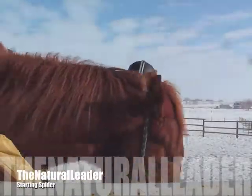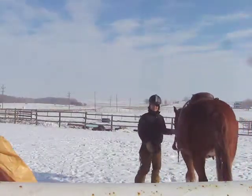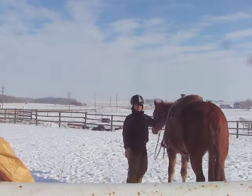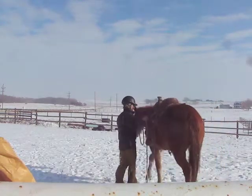I just wanted to share this with somebody because today is the first day that I got on Spider. And as you can see, he's pretty calm and quiet, and that's the way he's always been, which is such a pleasure to work with.